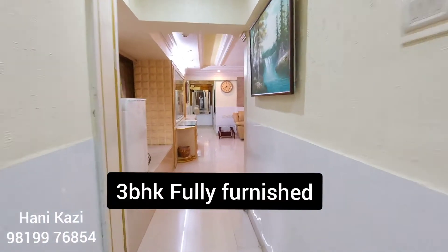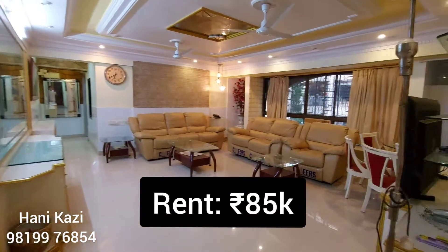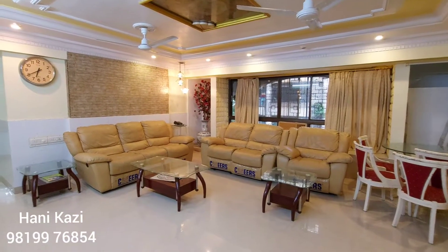Welcome back everyone. Today we are seeing a luxurious 3BHK flat on rent for 85,000 rupees. This is the beautifully furnished living room — fully furnished with electronics.